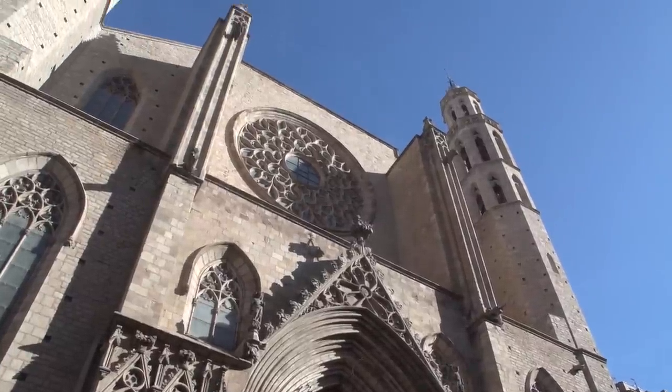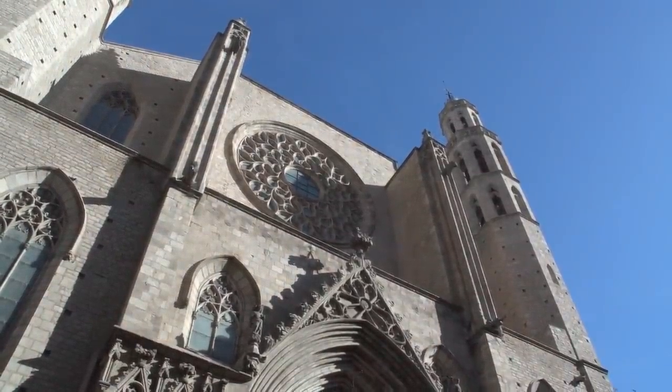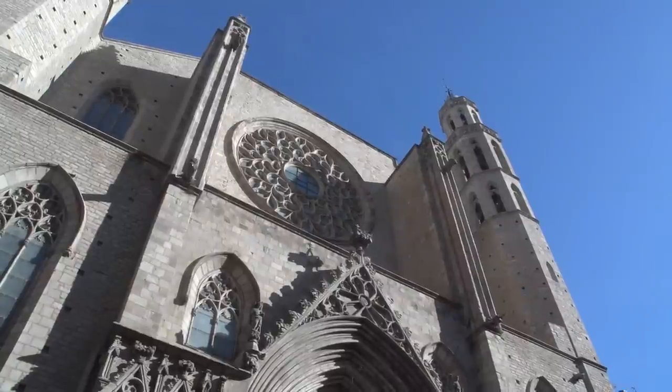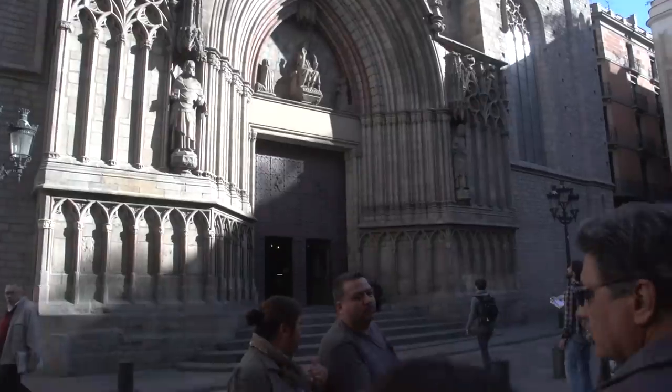Inside you're going to see it's very poorly decorated — big, but modestly decorated, with only stone walls around. It's magnificent, it's really pretty. We're going to have a quick look inside.